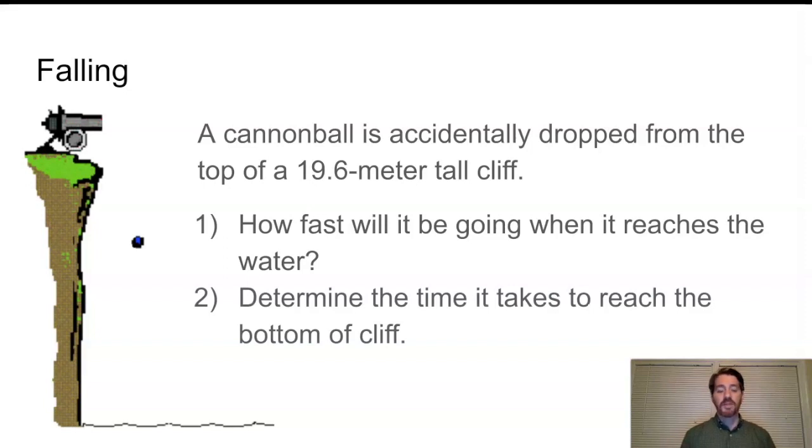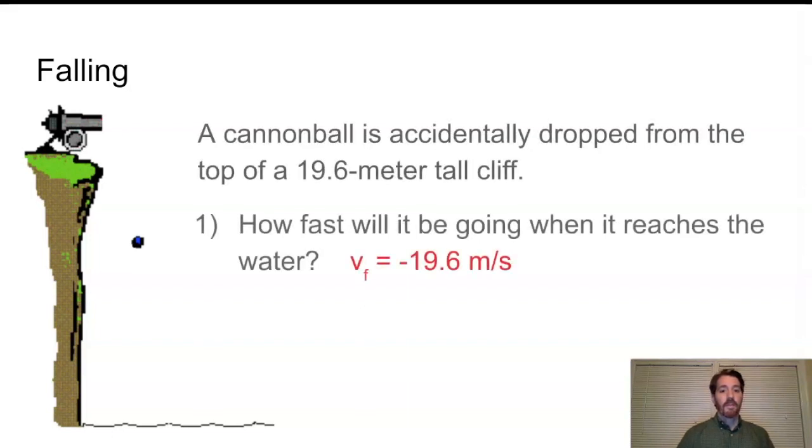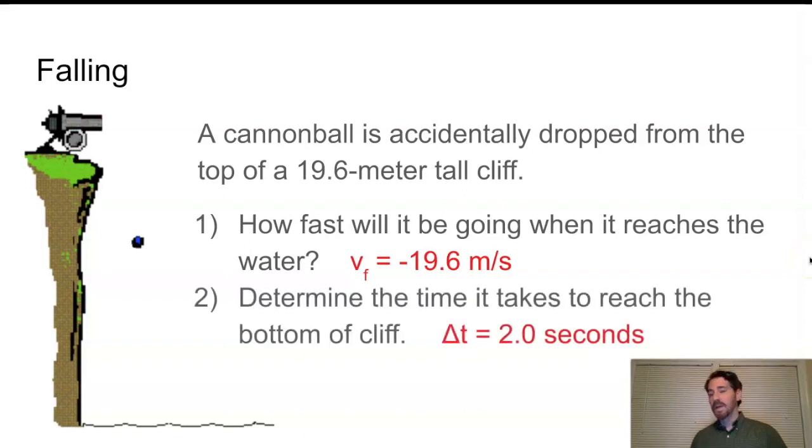We can also determine the time it takes to reach the bottom of the cliff. Using the time-independent equation v_final² = v_initial² + 2a·Δy, the final velocity is negative 19.6 meters per second in the y direction. The time it takes the cannonball to fall 19.6 meters downward is 2.0 seconds.